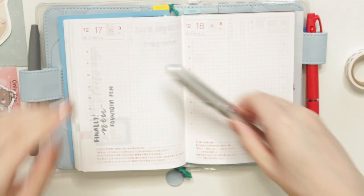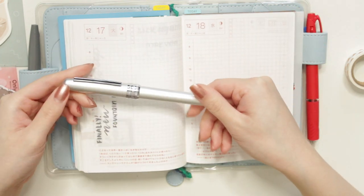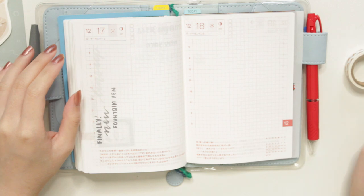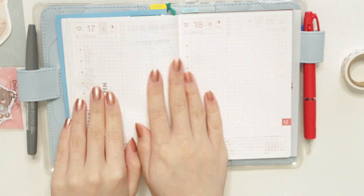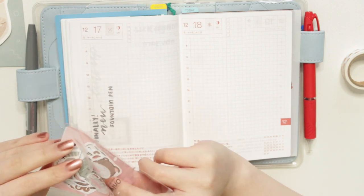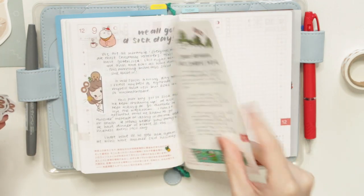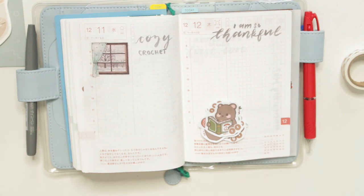I did get my new fountain pen — I would have already put up a video on it if you haven't watched it, it's just a quick unboxing and my initial thoughts. This is the Platinum Plaisir fountain pen and it's quite affordable. Today I'm going to be using it in this plan-with-me — it's going to be my very first time using it in a journal entry. Mostly, as you guys know, I just use the Hobonichi pen, so I'm super excited to try something new. I'm going to go back and start filling in some of my pages that I haven't filled out yet.